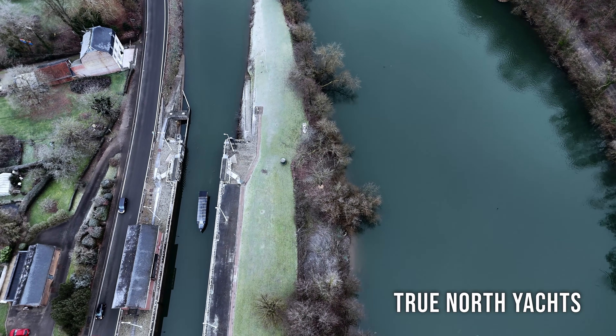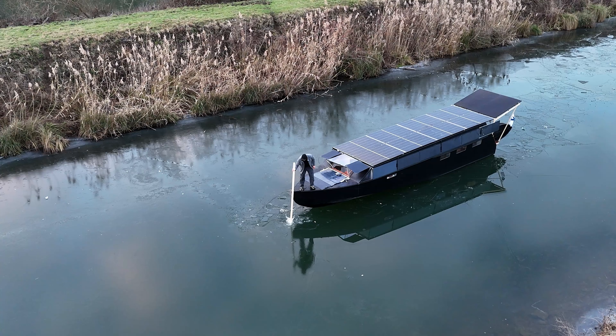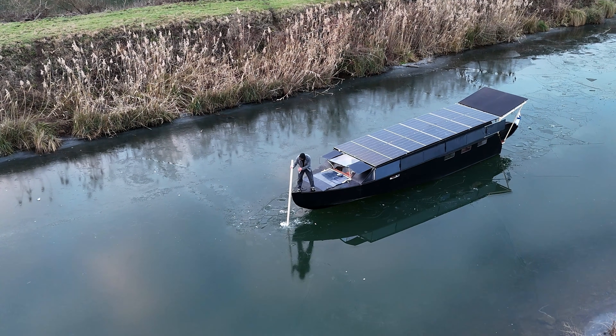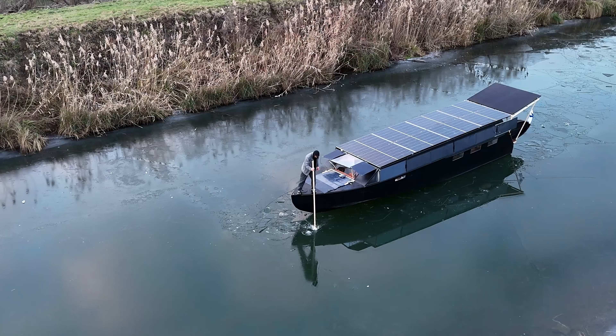I'm on the maiden voyage of the Helios 11, a solar yacht prototype I built in Finland, and now we've reached the frozen canals of France. We're stuck — but the boat is only stuck. I am not stuck.